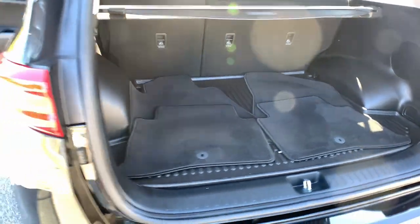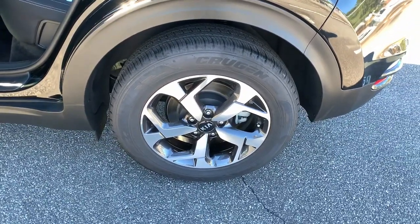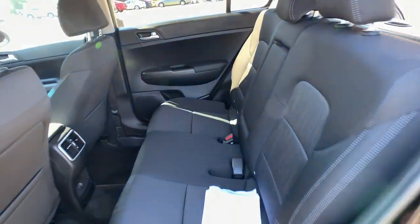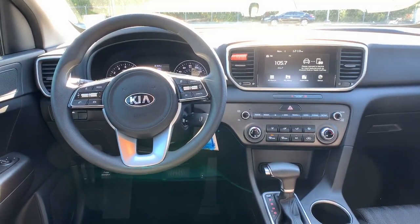These are just some of the great options this vehicle comes with: keyless entry, backup camera, lane-keeping assist, Bluetooth connection, steering wheel audio controls, aluminum wheels, stability control, rear spoiler, intermittent wipers, and traction control.